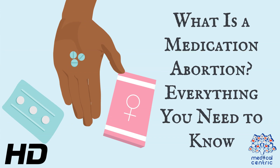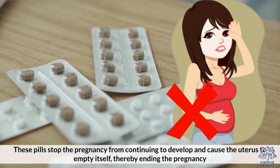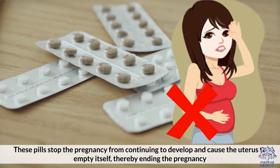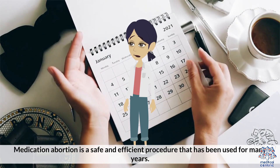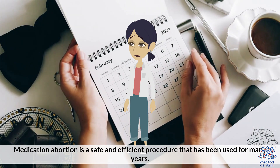What is a medication abortion? Medication abortions involve the use of medications to end pregnancies. These pills stop the pregnancy from continuing to develop and cause the uterus to empty itself, thereby ending the pregnancy. Medication abortion is a safe and efficient procedure that has been used for many years.